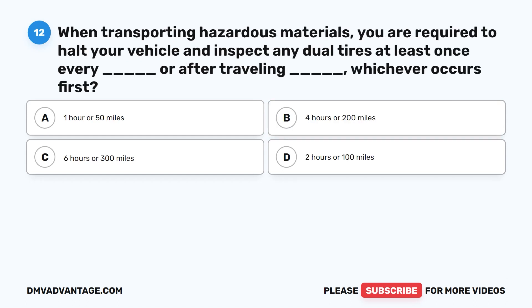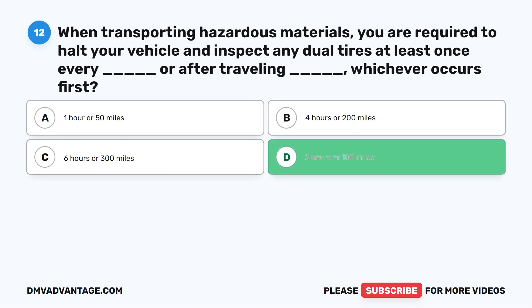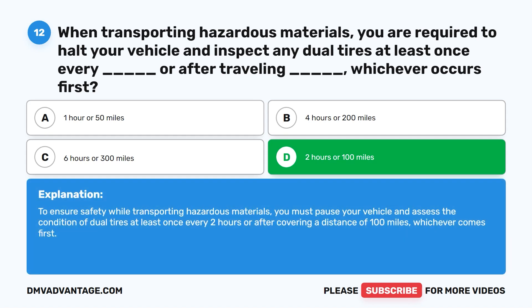Question twelve. When transporting hazardous materials, you are required to halt your vehicle and inspect any dual tires at least once every blank hours or after traveling blank miles, whichever occurs first. A. One hour or 50 miles. B. Four hours or 200 miles. C. Six hours or 300 miles. D. Two hours or 100 miles. The correct answer is D. Two hours or 100 miles. You must pause your vehicle and assess the condition of dual tires at least once every two hours or after covering 100 miles, whichever comes first.